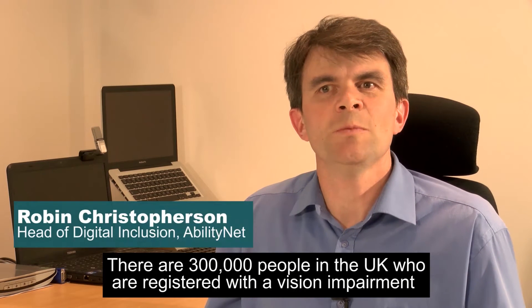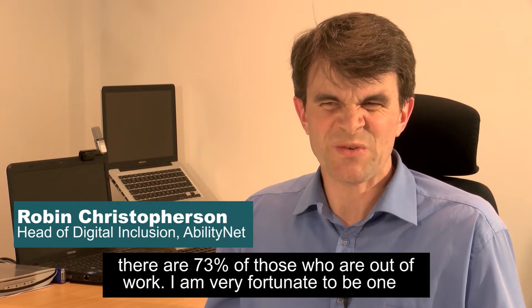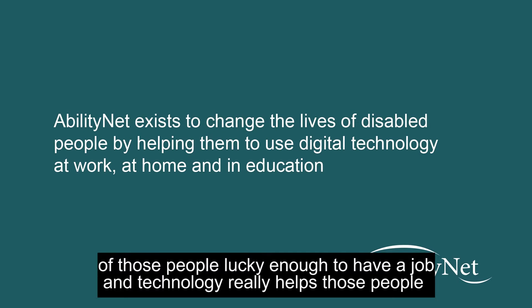There are 300,000 people in the UK who are registered with a vision impairment. 73% of those are out of work, and I'm really fortunate to be one of those lucky enough to have a job. Technology really helps those people.